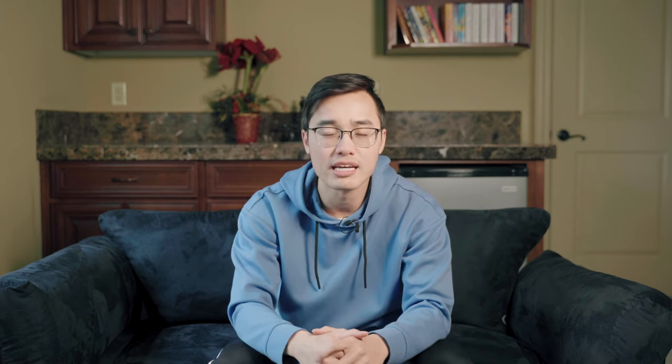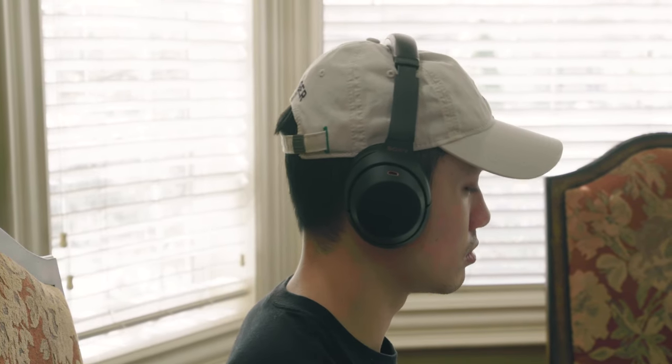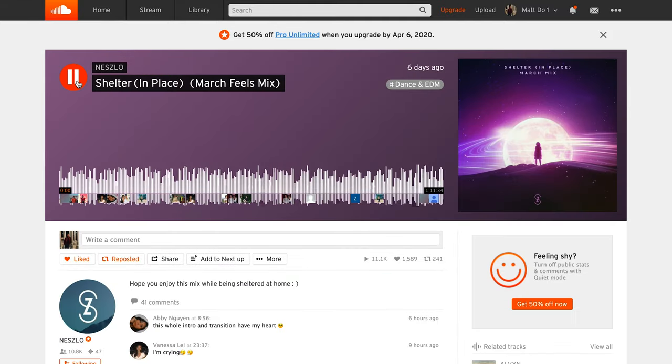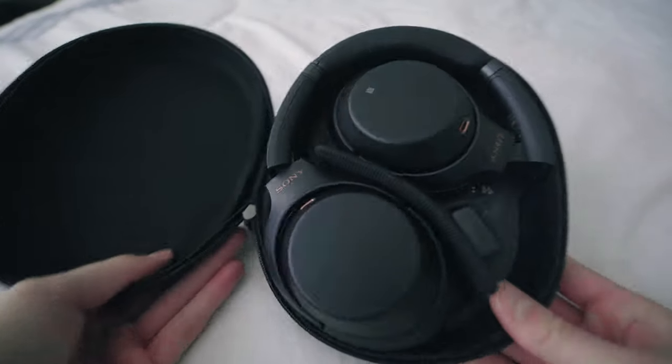Number four: noise-cancelling headphones. Unless you have an entire room or house to yourself, you're going to need something to block out noise and distractions during the day. While noise-cancelling earbuds are great for going mobile, I still prefer over-the-ear noise-cancelling headphones to truly block out my surroundings. Once I find a good mix or playlist and put on my headphones, I'll be in the productive zone — in a state of flow.